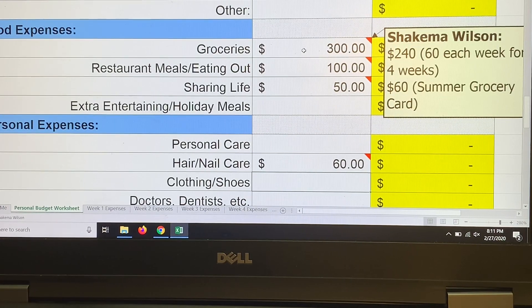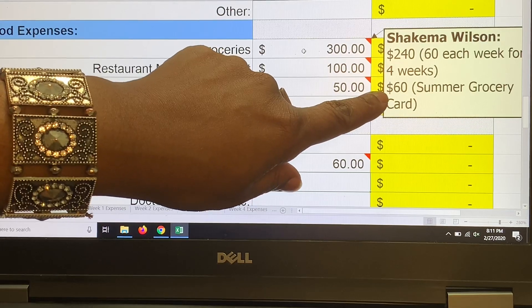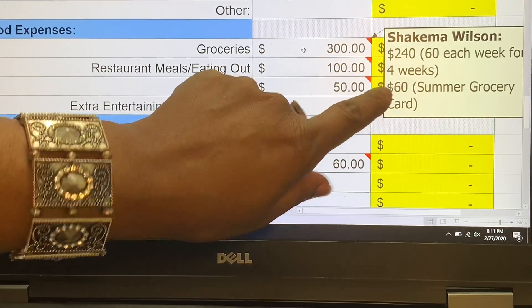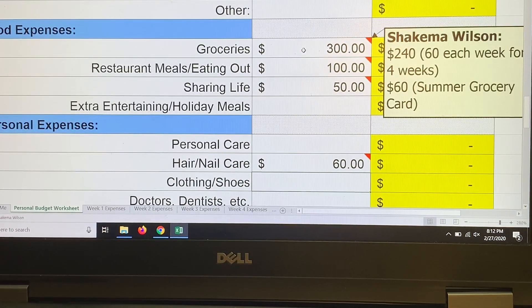For groceries I'm doing $300 this month — there are four Wednesdays, so that's $60 each week. I'm going to take $60 off the top and purchase one more summer gift card, giving us three gift cards with an extra $10 in the sinking fund. I'm slowly trying to accumulate at least ten grocery gift cards for the summer months.